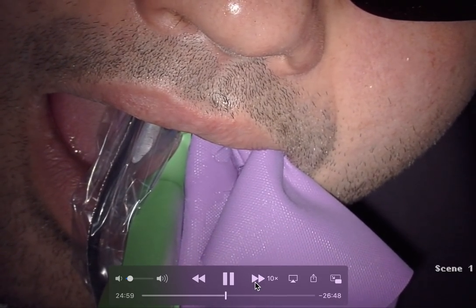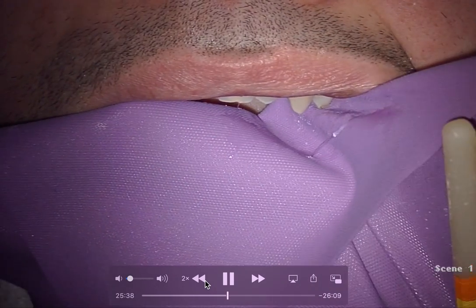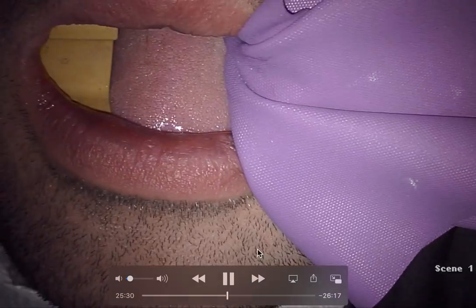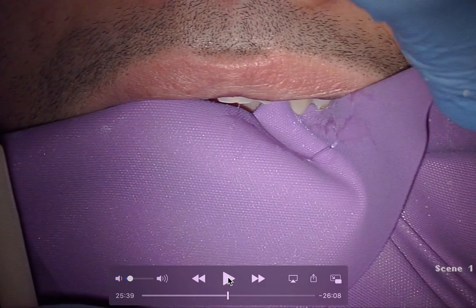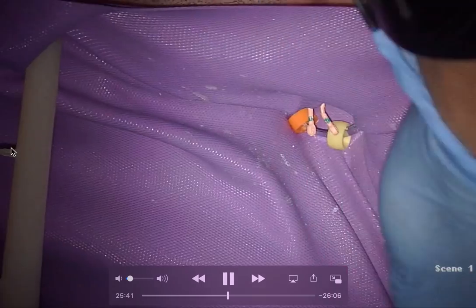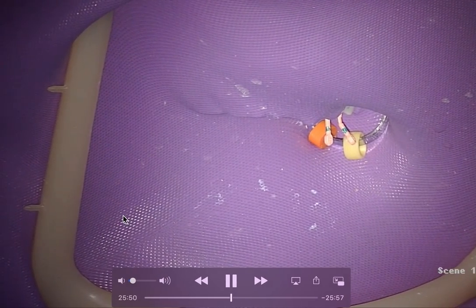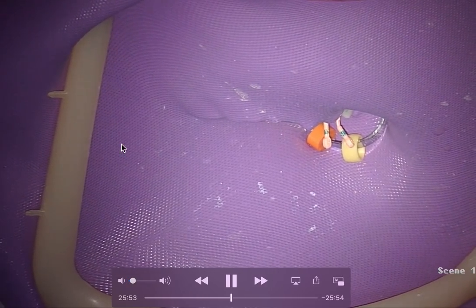After we take the x-ray with the rubber dam off, putting the rubber dam frame back together is a mess. What I do is tear one corner — the right side — of the rubber dam with my rubber dam frame right before I take it off. That tells me it's on the patient's right side, so I know which way to reapply it. I'm not good enough to take x-rays with the rubber dam frame on.